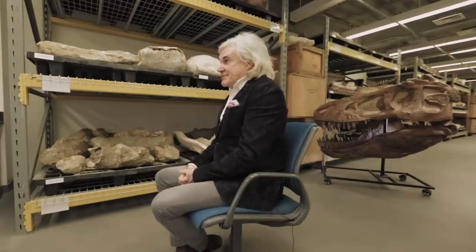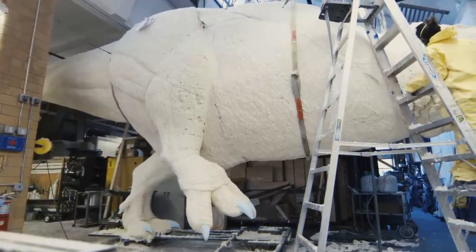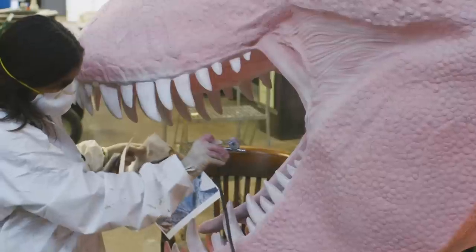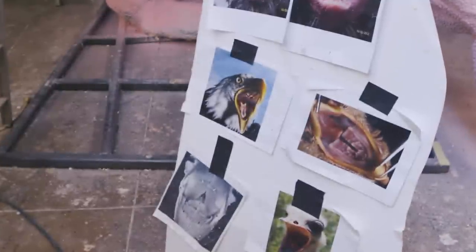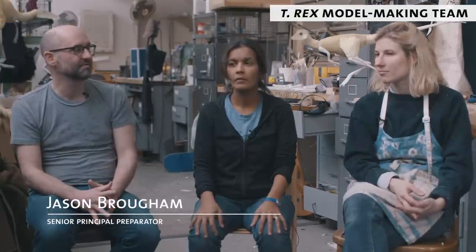Whenever we work on any fossil group and we're making models, there is a good deal of speculation, but it's informed speculation from looking at closely related animals. I think this is the first time we've ever made the same species of dinosaur at three different stages of its growth and development.